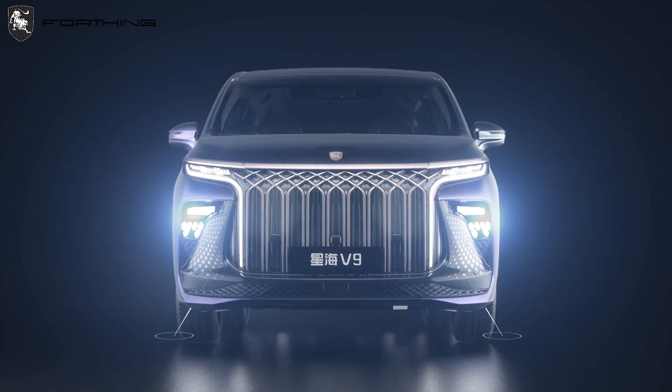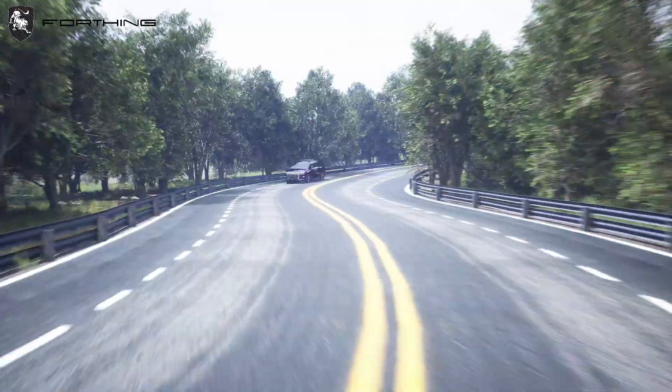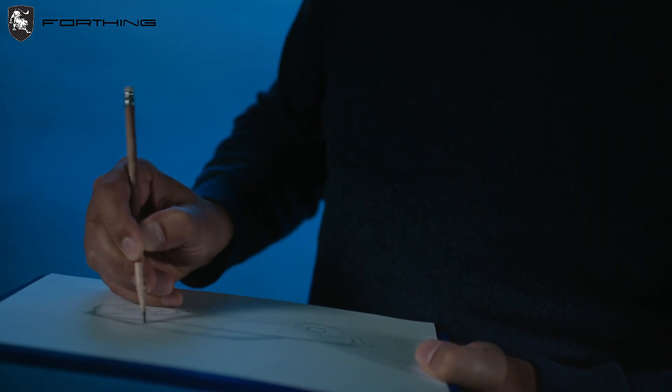Welcome to our channel. Today we will go deep into Ding Feng Liuki's automobile design studio to see how designers turn their ideas into reality. Let's see how they turn a blank piece of paper into a gorgeous car. Our designers are dedicated to creating products that reflect Chinese cultural characteristics while also embodying modern fashion elements.